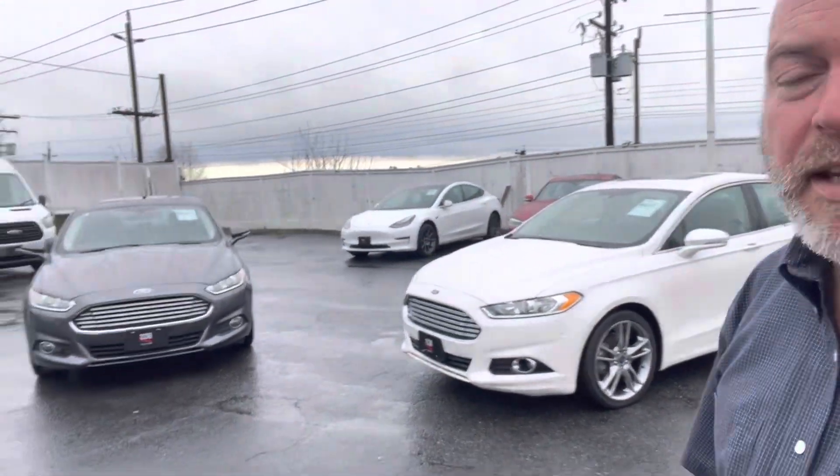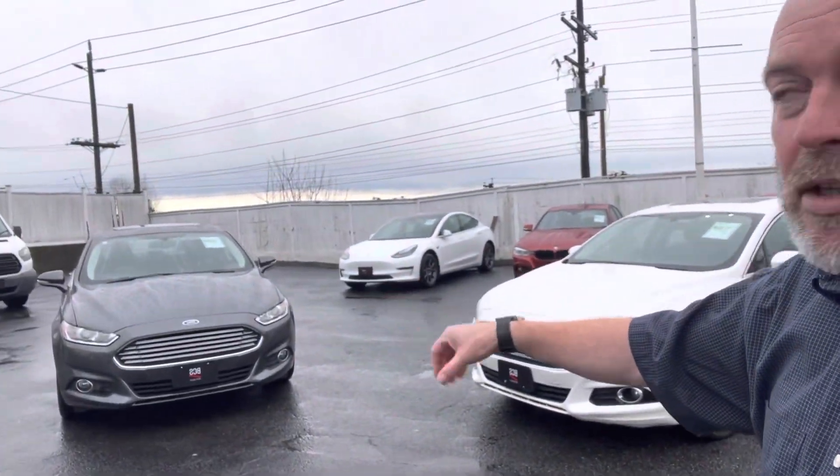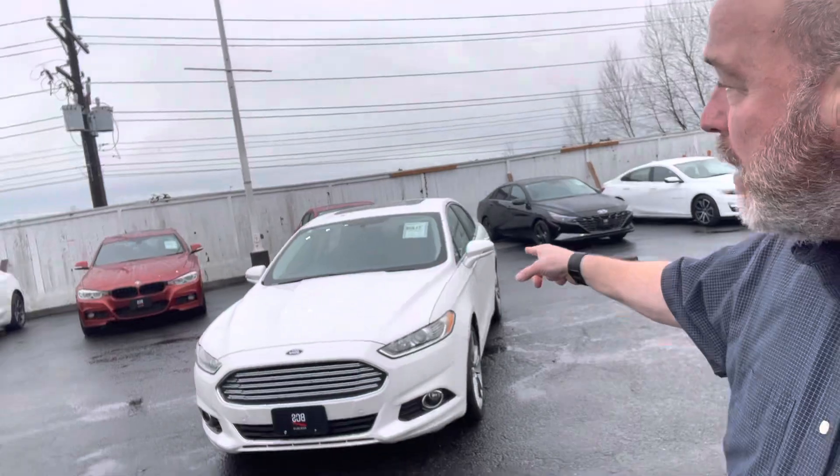Both are 2016. We have the SE version and the Titanium version, both at 85,000 kilometers. Both are exactly the same price. The white one, however — the Titanium — has a couple of extra options.